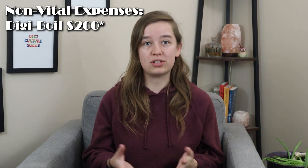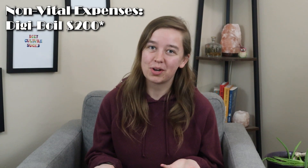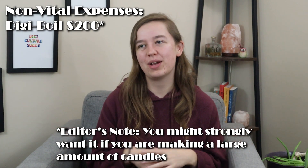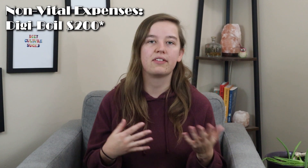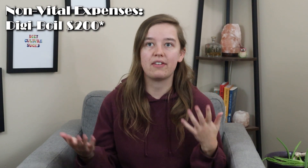Now I want to talk about a few of our more expensive purchases that we don't regret making at all, but they're definitely things you wouldn't have to purchase starting out and largely contributed to how much we ended up spending. We spent about $200 to get a digiboil, which we use to melt a large amount of wax at once so we can pour a lot more candles. You certainly wouldn't need this, but for us we didn't want to do the double boiler method anymore, and it seemed like a worthwhile investment.